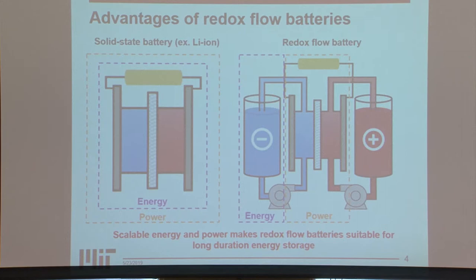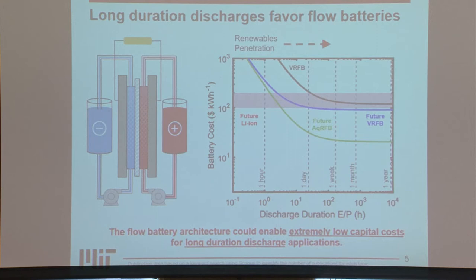As we look at longer-term discharge duration, the cost of redox flow batteries decreases significantly. The future state for lithium-ion is estimated to be about $100 per kilowatt-hour, and this doesn't change as a function of discharge duration because you're just adding more cells. But for a redox flow battery, you're increasing the size of your electrolyte tank, so as you increase your discharge duration, we have the possibility of significantly lowered costs. This enables them for longer-term energy storage.